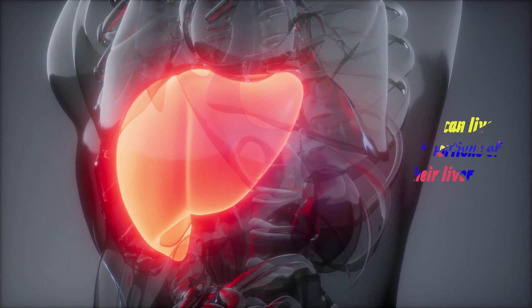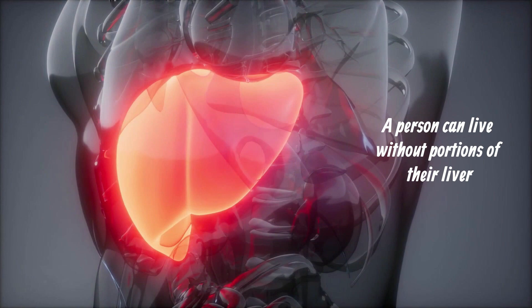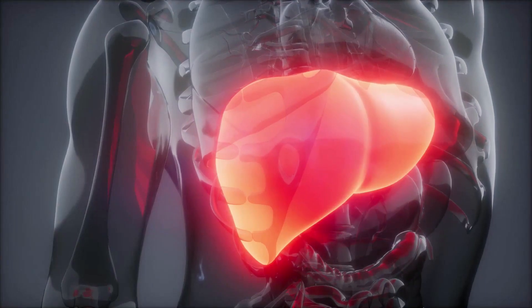A person can live without portions of their liver, but the liver itself is vital for life.